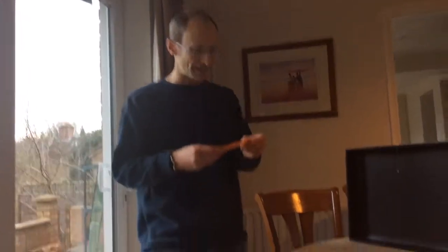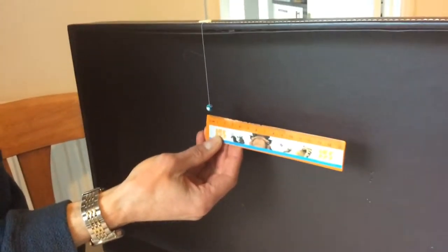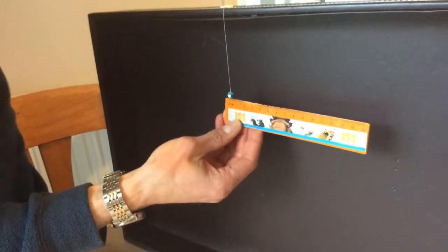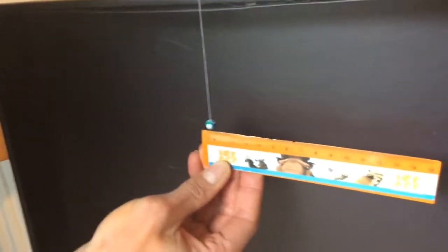I'll ask my able assistant James to zoom in a bit here, and so you can see that here is my little Earth, and I've shrunk the size of the Earth from 12,000 kilometres across to just half a centimetre. There it is hanging in space.